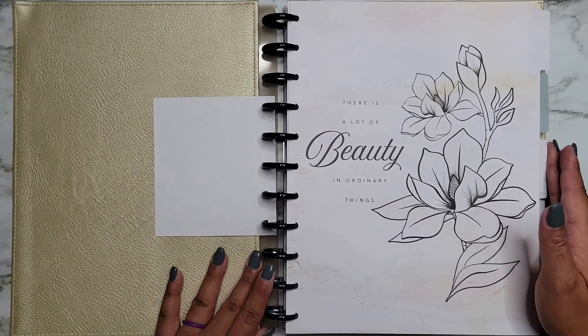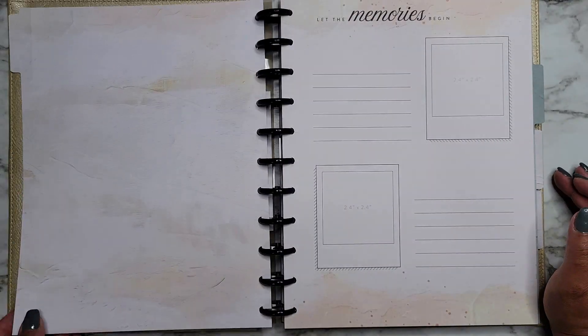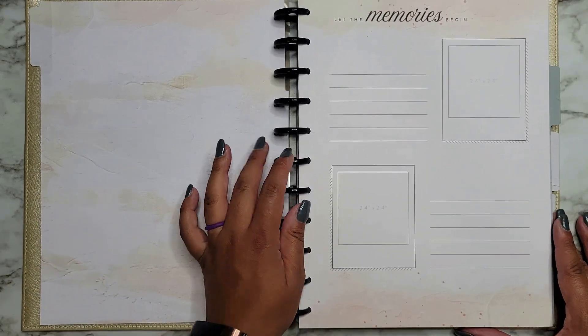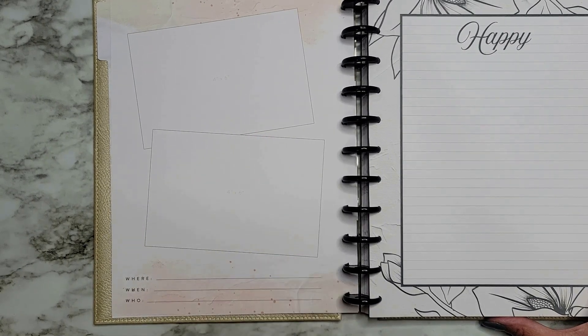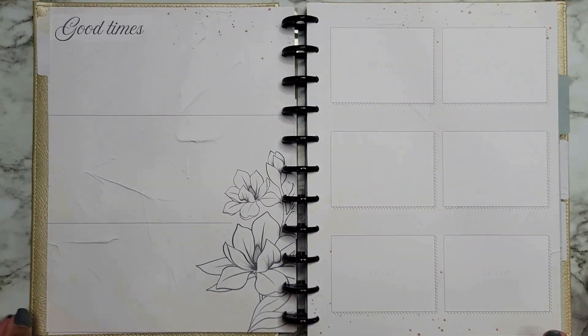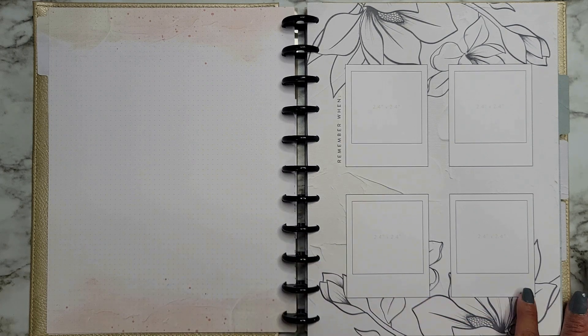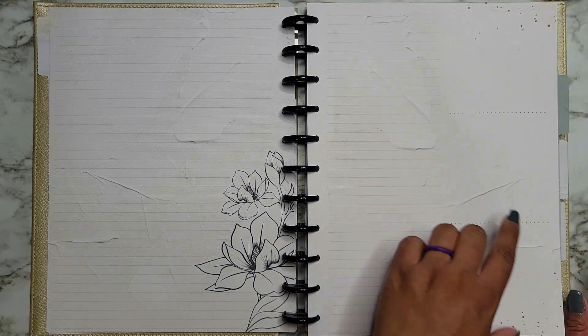The first divider is super pretty — it says 'There is a lot of beauty in ordinary things.' Nothing on the back, so you can move them around. It has 'Let the memories begin' with little polaroids and spaces to write. You can do four by six pictures, with spaces for 'where,' 'when,' and 'who,' plus a journaling page. There's also a spot for a five by seven, a blank page, and dot grid pages.